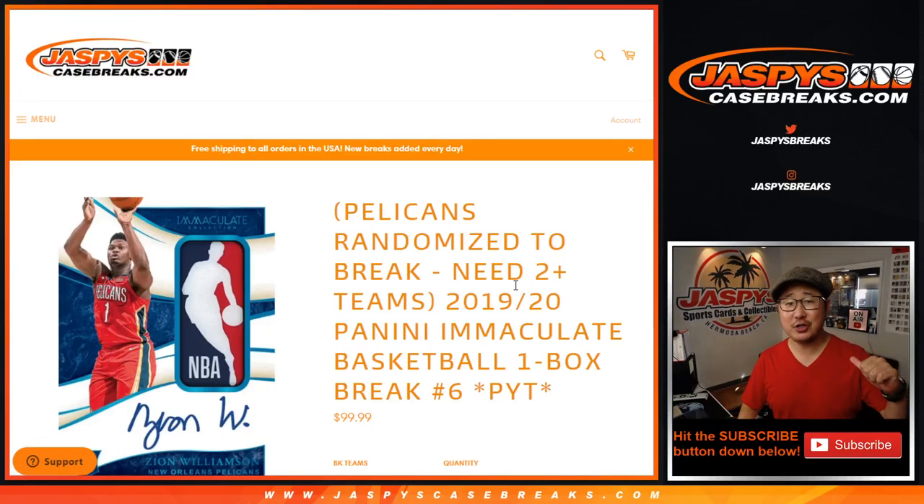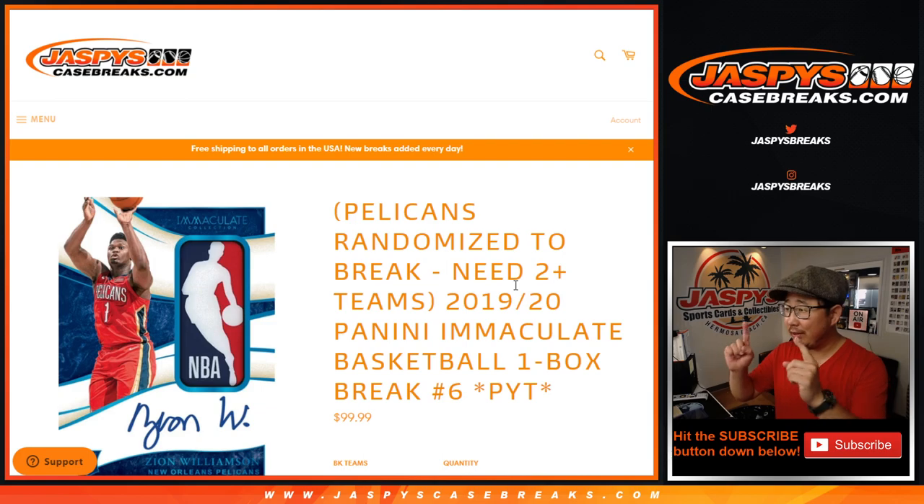Hi everyone, happy Saturday. I'm Joe from jazpyscasebreaks.com coming at you with a quick little one box break of 2019-2020 Panini Immaculate Basketball. One box pick your team number six, which is from a fresh case right here.